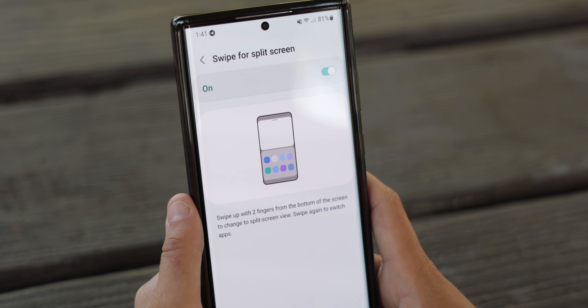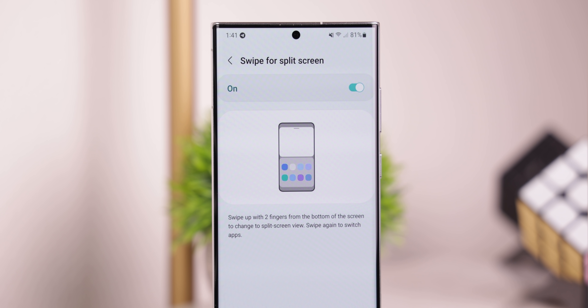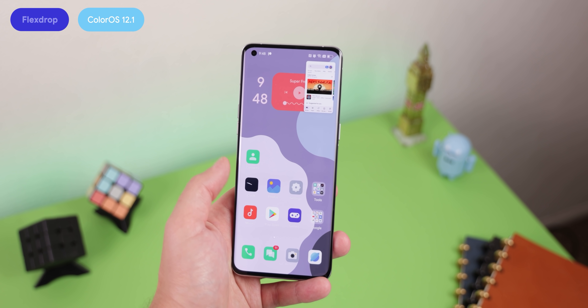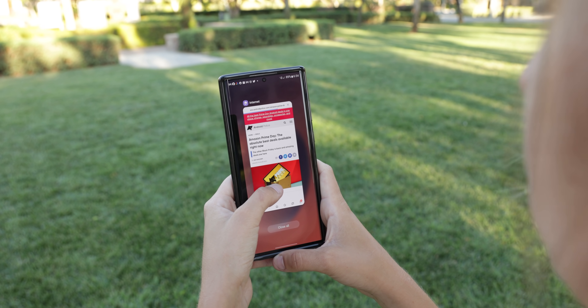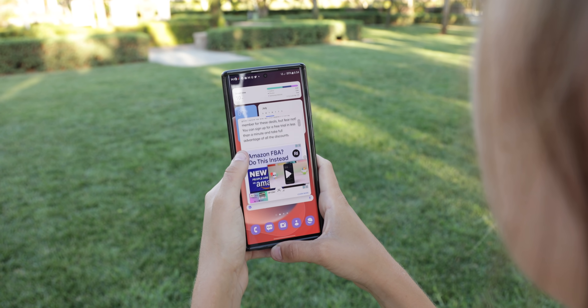One UI 5 is also adding two new gestures for triggering multitasking features. First, a two-finger swipe from the bottom of the screen switches to a split-screen view, moving the current app to the top half and letting you open a new one on the bottom — similar to Oppo's FlexDrop but opening in split screen instead of a floating window. Second, a new corner gesture lets you swipe in from a corner to turn the current app into a pop-up window view. Neither gesture worked in the version Max had, but they may work when the One UI 5 beta lands.